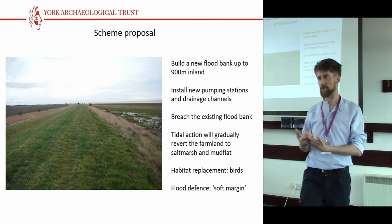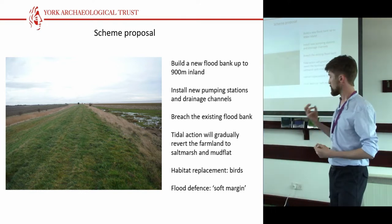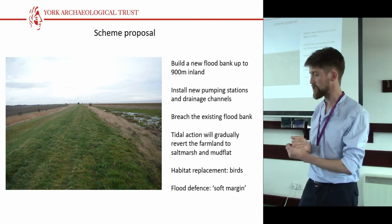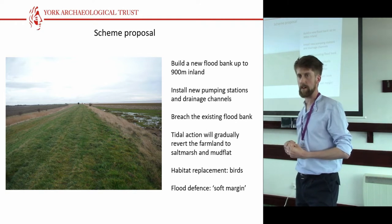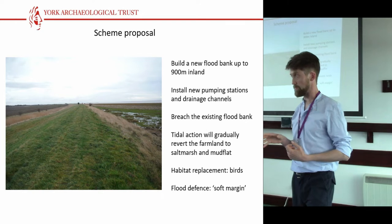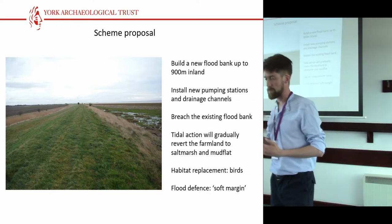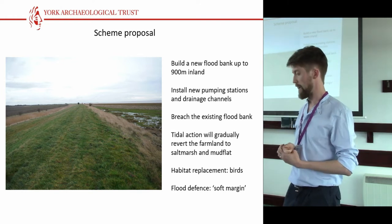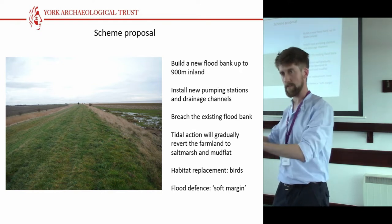This is very similar to, and indeed leads on from, a project that the Environment Agency delivered at Medmerry, which is at Chichester. The primary driver for this is to create compensatory habitat for wildlife to mitigate against coastal squeeze, and one of the additional benefits is it will improve the flood defence for this area. You may recall that in 2013 there were serious tidal surges on the East Coast, with flooding from Scarborough down into the Lincolnshire coast, and some areas of the farmland here were very badly affected and are still salt-burnt and incapable of supporting a crop. Associated British Ports also have an interest here, as they own the various major ports in the Humber estuary, and there are development proposals for those as well — so there's an element of land banking going on to ensure replacement habitat is in place to allow development and economic regeneration of the region.